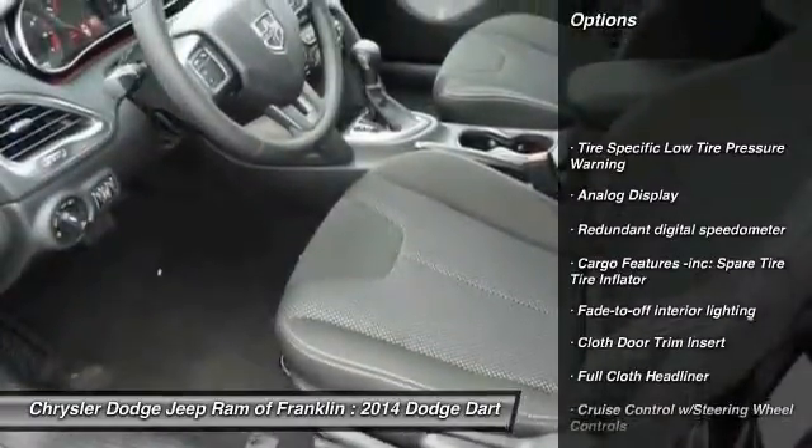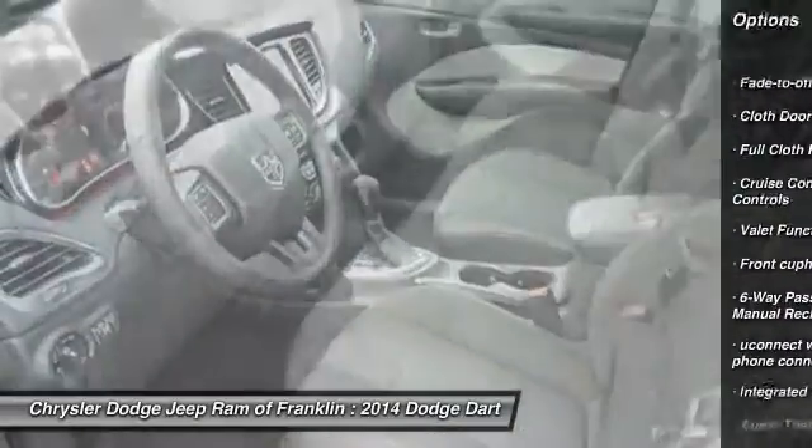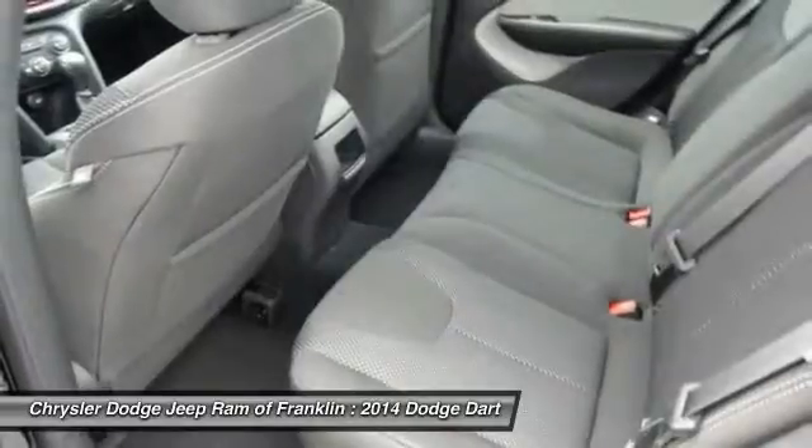Steering wheel audio controls, traction control, stability control, anti-lock braking system, air conditioning, four-wheel ABS.